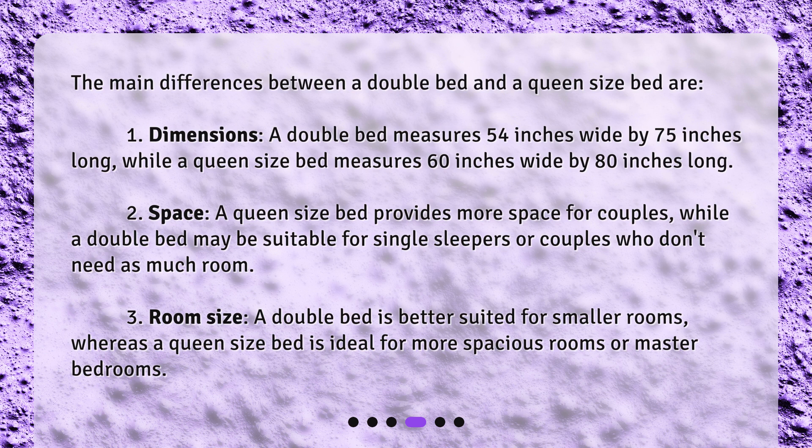Third, room size — a double bed is better suited for smaller rooms, whereas a queen size bed is ideal for more spacious rooms or master bedrooms.